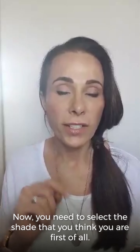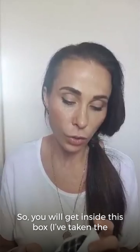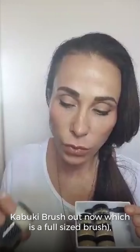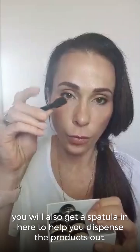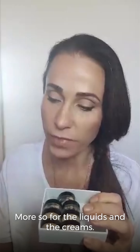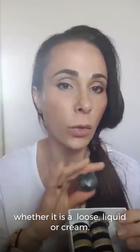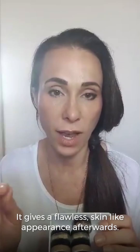Pop that on first. You need to select the shade that you think you are. Inside this box — I've taken the Kabuki brush out now, which is a full-size brush — you'll also get a spatula to help you dispense the products, more so for the liquids and the creams. The Kabuki brush applies all of our foundation types, whether it's loose, liquid, or cream, and it gives a flawless skin-like appearance afterwards.